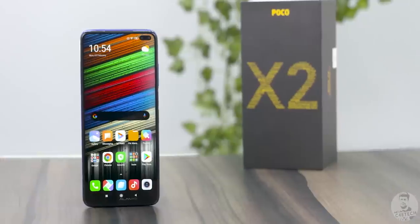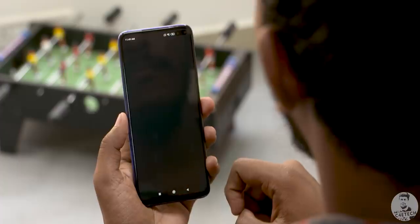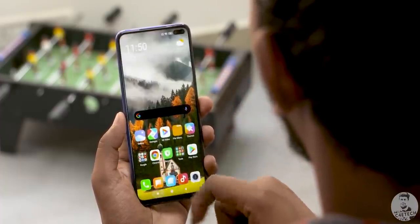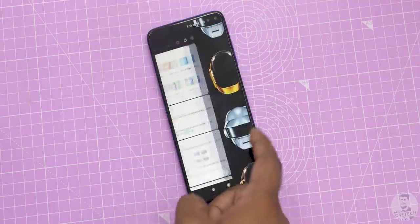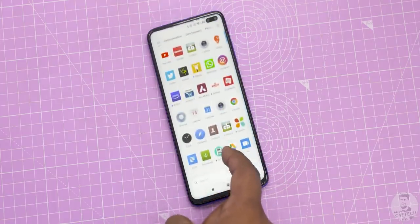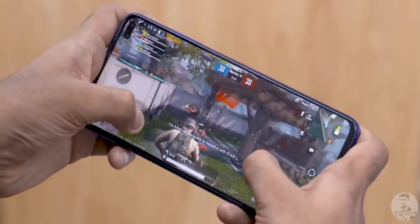The refresh rate was low before, but 120Hz is the biggest selling point here, and the processor is the Snapdragon 730G — Qualcomm's mid-range chip — which can easily push 90 frames. The UI is smooth and the touch sampling rate is also good. PUBG and COD are popular games that will support 60fps.